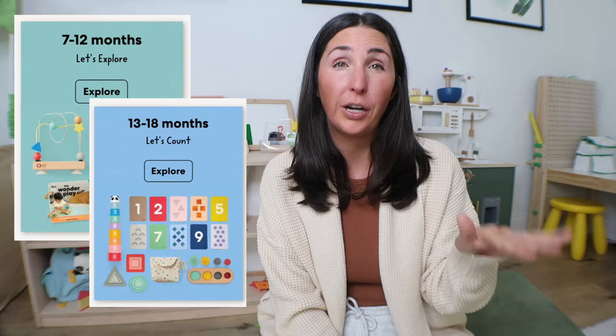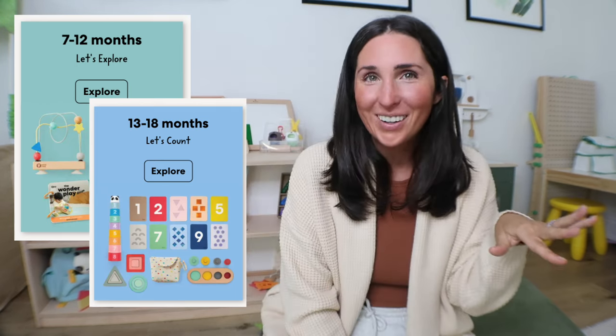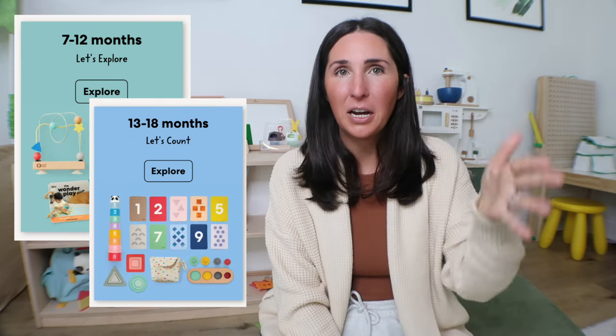That's not a guarantee, but it definitely puts the odds a lot more in your favor if you time your child's age with the age range of the crate you want. For instance, if you were to subscribe when your child is nine months old, you might miss both the preview from the 7 to 12-month range as well as the crate from the 13 to 18-month range. Basically, time your child's age at the start of the subscription if you have your heart set on something.